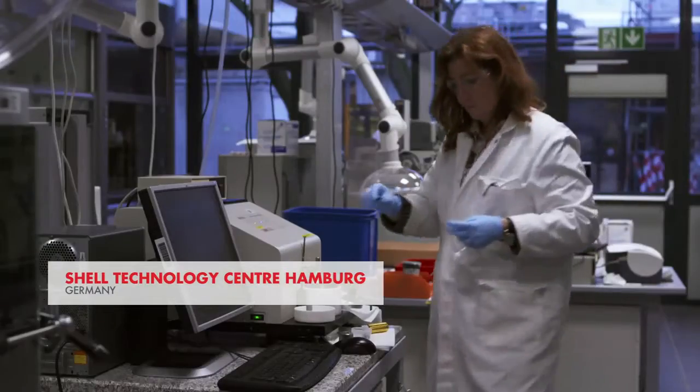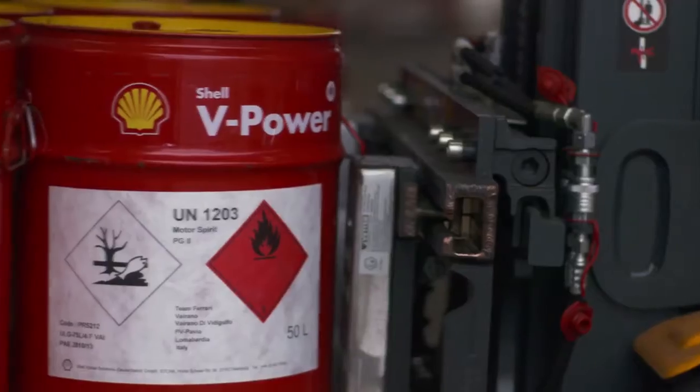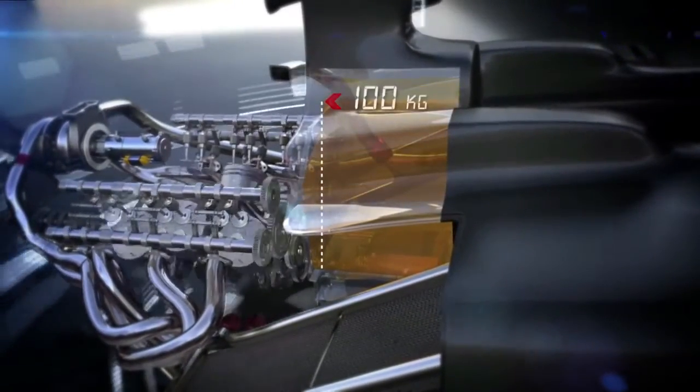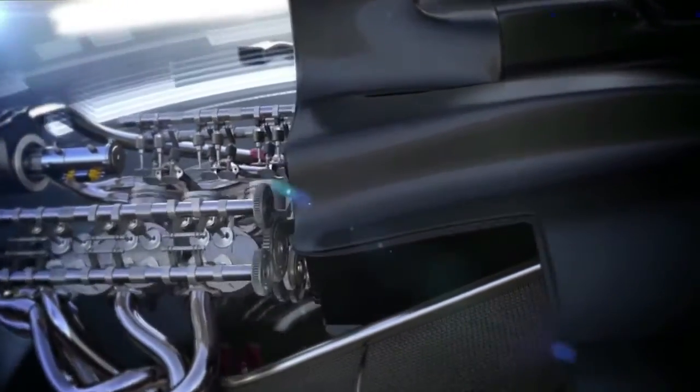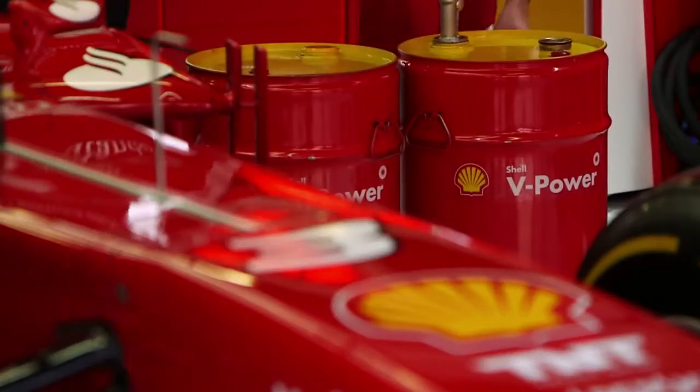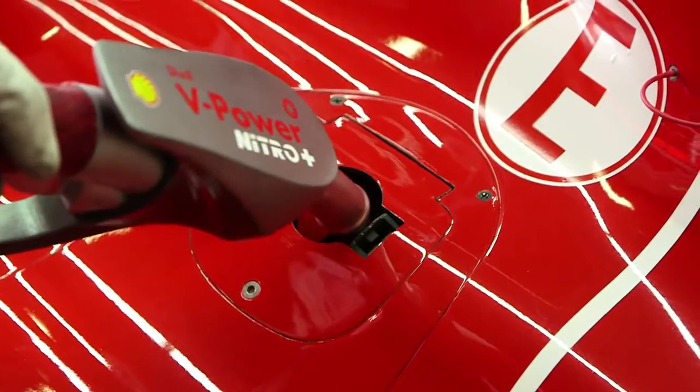Shell is our partner of many years and we collaborate very well with them — the fuel is becoming really very important for the performance of the engine. Alongside all the massive changes around engine hardware for 2014, there's a limitation on fuel payload: only 100kg will be allowed to be fuelled in the cars for the whole race. That means the objective will be to reduce fuel consumption by more than 30% compared to what we are doing today.